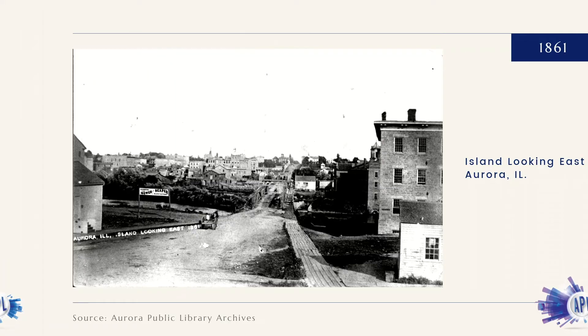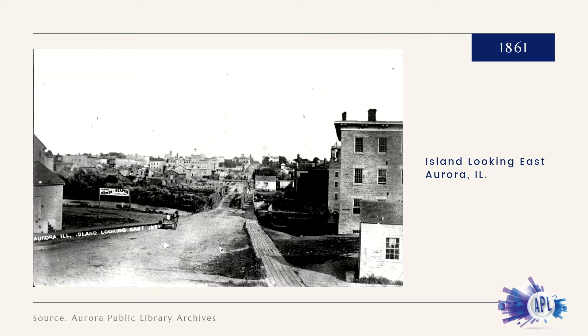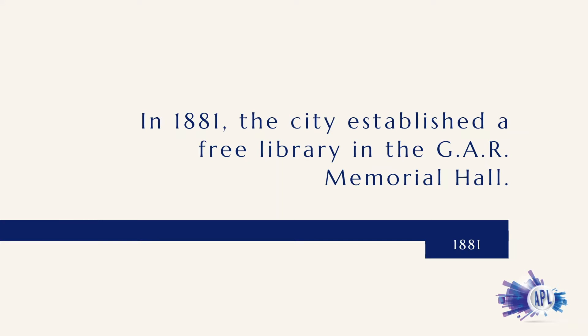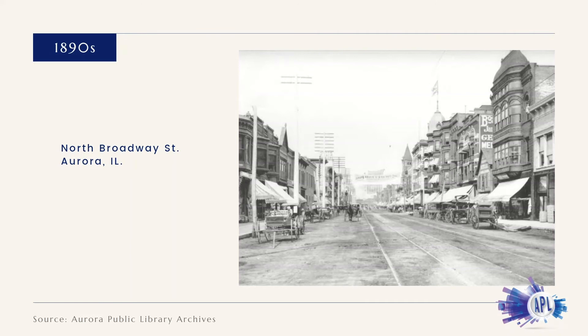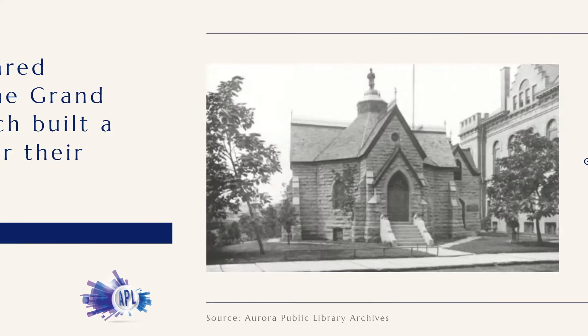In the aftermath of the Civil War, the Soldiers Monument Association decided to build a memorial building. The Grand Army of the Republic Memorial Hall was dedicated in 1878. In 1881, the city established a free library and the memorial building was turned over to the library directors. The building space was shared between the library and the Grand Army of the Republic, which built a second story to be used for their hall.